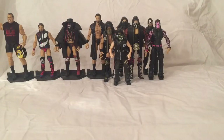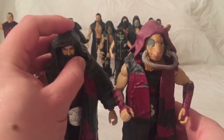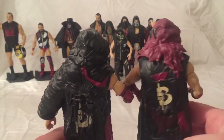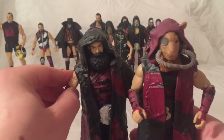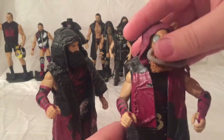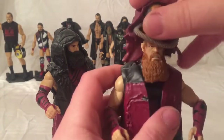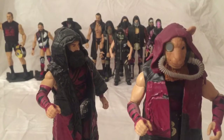Next up, my number 4 is Elite 66 Bludgeon Brothers — Erick Rowan and Luke Harper. I just love their attire on these. These are just absolutely such great figures. If you want a more in-depth view on them, I will put a link down in the description. They're both great, especially their entrance gear. I love the fact that you take the hood off and the mask off and you see Rowan underneath. So yeah, that is my number 4.